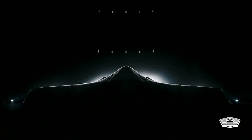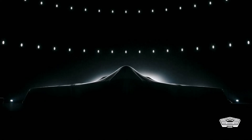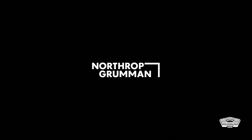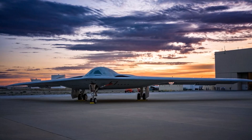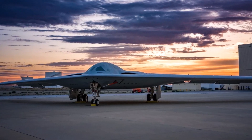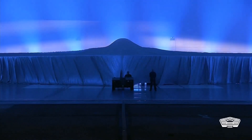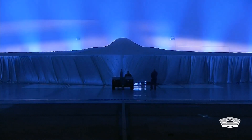B-21 Raider begins taxi tests, a key step before first flight. The U.S. Air Force's first pre-production B-21 Raider stealth bomber is now undergoing taxi tests, moving under its own power around the sprawling Plant 42 in Palmdale. It is the latest development milestone for the aircraft as it moves closer to first flight, which could come before the end of the year.